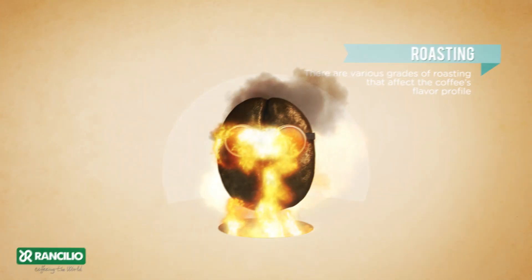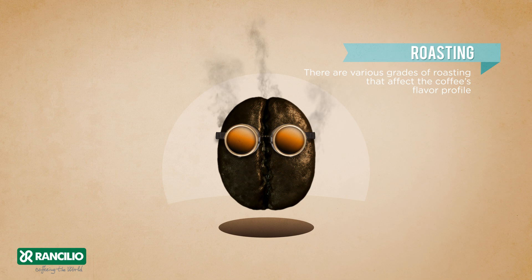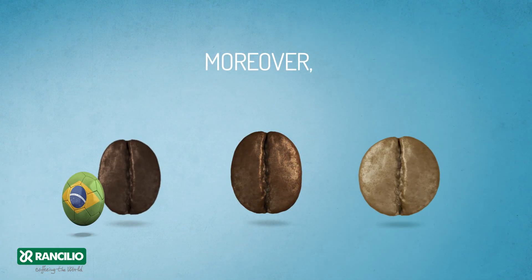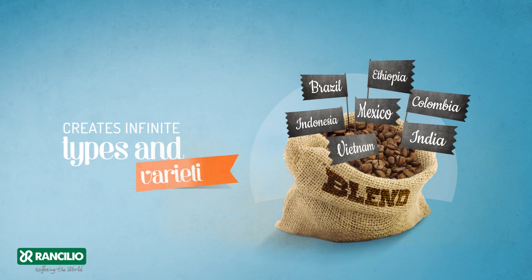Roasting: there are various grades of roasting that affect the coffee's flavour profile. Moreover, the blend of different coffees creates infinite types and varieties.